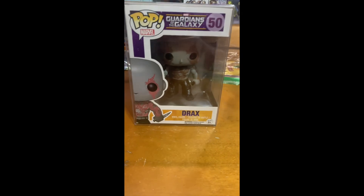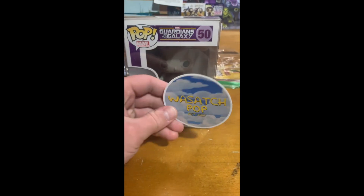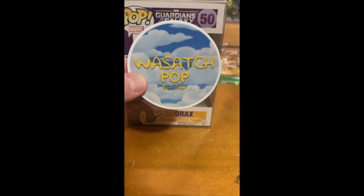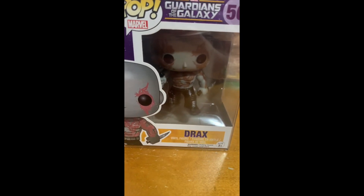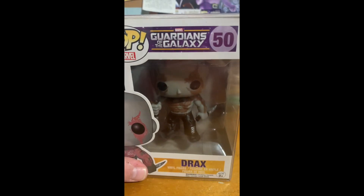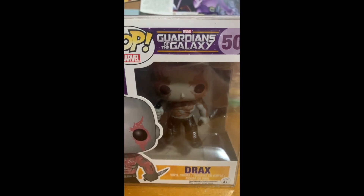I was also pretty surprised when I saw that WasatchPop included these special stickers with each Funko Pop that he auctions off. WasatchPop, if you're watching this video, I thank you highly for auctioning off these Guardians of the Galaxy Funko Pops, because I needed these dearly for my collection.